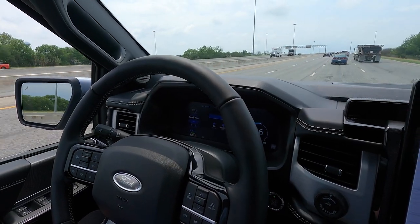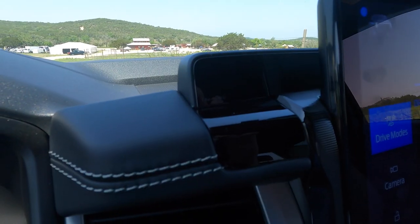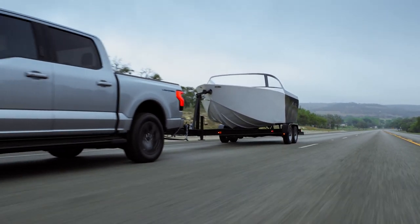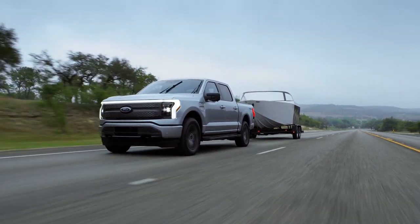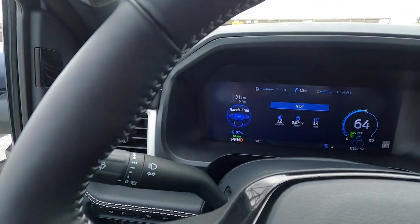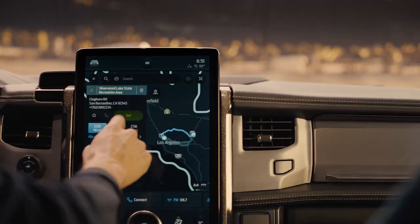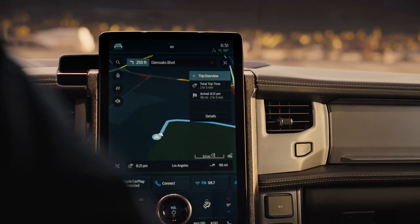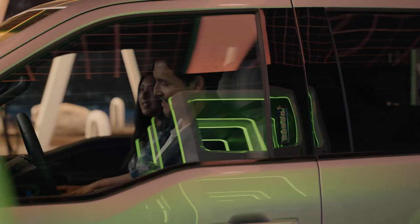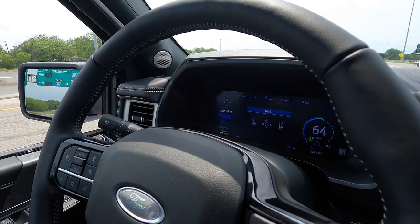Blue Cruise, Ford's hands-free driving assistance tech, is available and it's definitely worth considering if you do a lot of highway driving. Twin cameras watch to make sure you're paying attention, even as the F-150 handles speed and lane keeping on stretches of divided highway that Ford calls Blue Zones. I like Blue Cruise, though it's definitely still a work in progress — it's fairly conservative and will throw responsibility back to you in sharper corners. Ford can update it later with over-the-air improvements, but like all systems of its type, this is not autonomous or self-driving, and you're always responsible even if your hands aren't physically on the wheel.